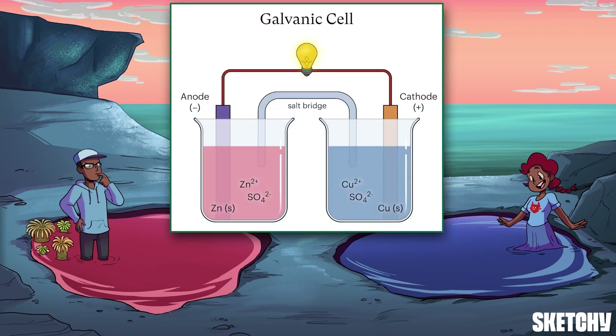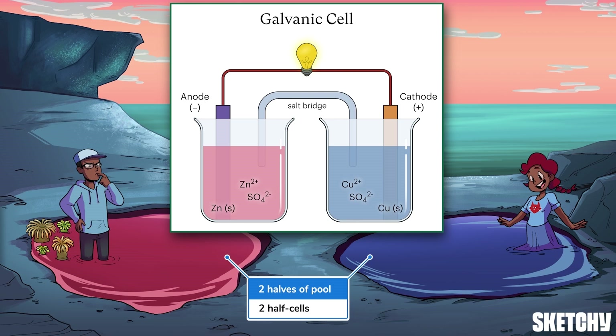Galvanic cells are made up of two compartments called half cells, like the two halves of this tidal pool. Each half holds a liquid solution containing ions called an electrolyte and an electrode, which is a solid conductor that carries electrons into or out of that half cell. Usually, one electrode is negative and the other is positive.